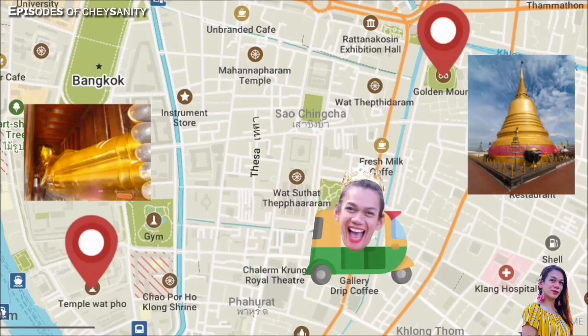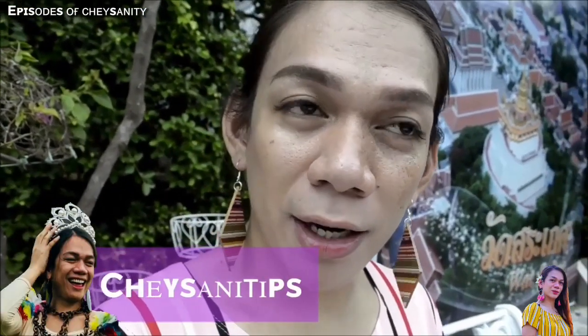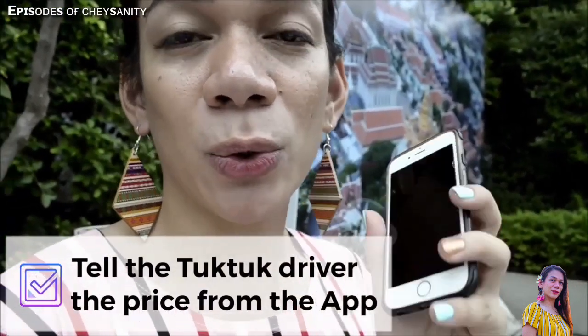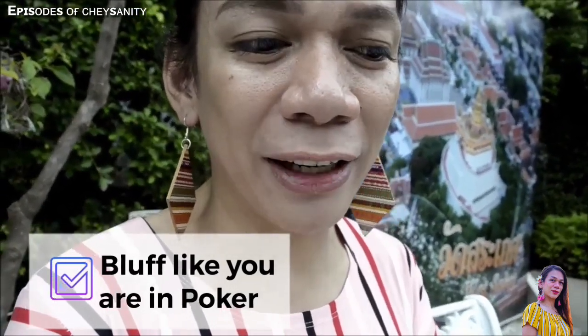We are going to ride a tuk-tuk to Wat Saket, our next temple. Here's a tip for saving money when haggling with a tuk-tuk driver: first, search the destination on your Grab app and it will give you an estimated fare. Then tell that price to the tuk-tuk driver. If they still insist on a high price, pretend you will walk away and choose Grab instead. After about 4 to 5 steps, expect that the tuk-tuk driver will finally give in to your price.